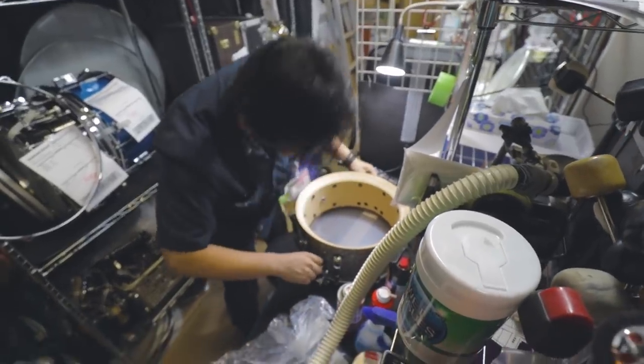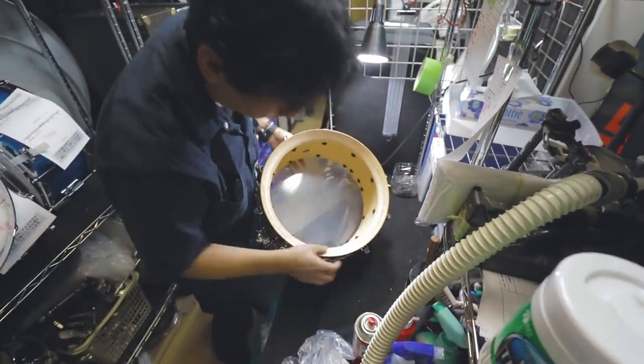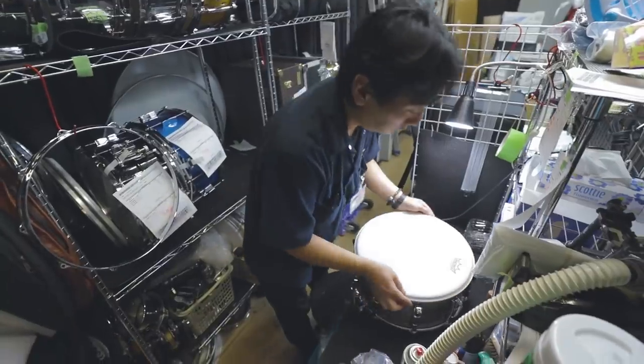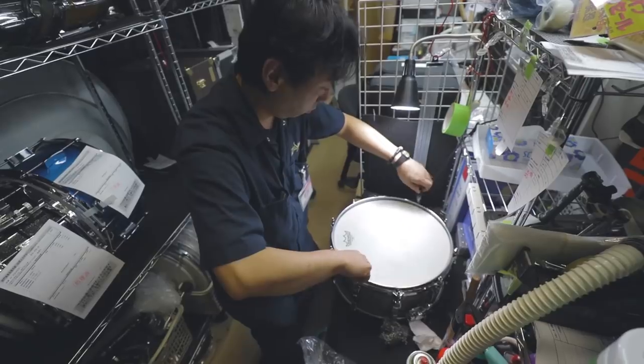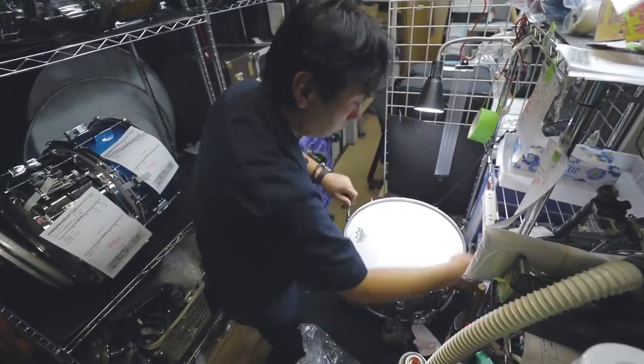Ishibashi Drums also has a full-service drum shop. This is where drummers can take their drums in and get them tuned up, bearing edges checked, drum heads changed out, lugs repaired, etc. There's really nothing off-limits in this drum shop.